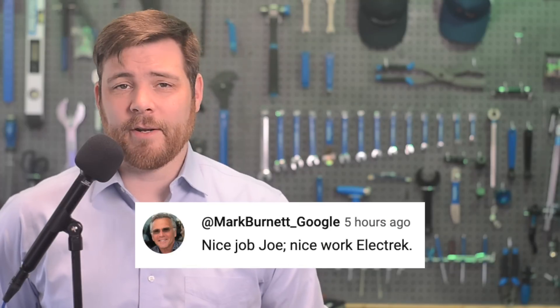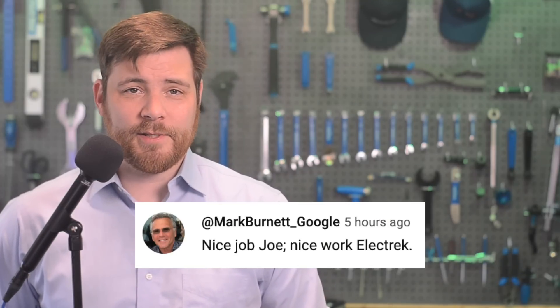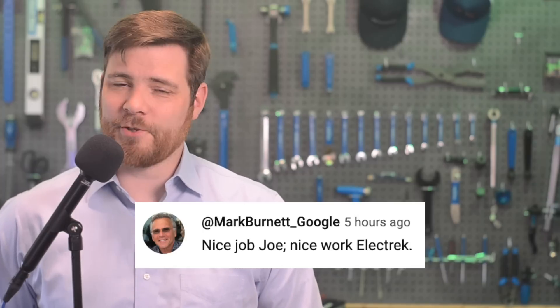In today's community comment found on YouTube, Mark Burnett says: 'Nice job, Joe. Nice work, Electrek.' Thank you very much, Mark.